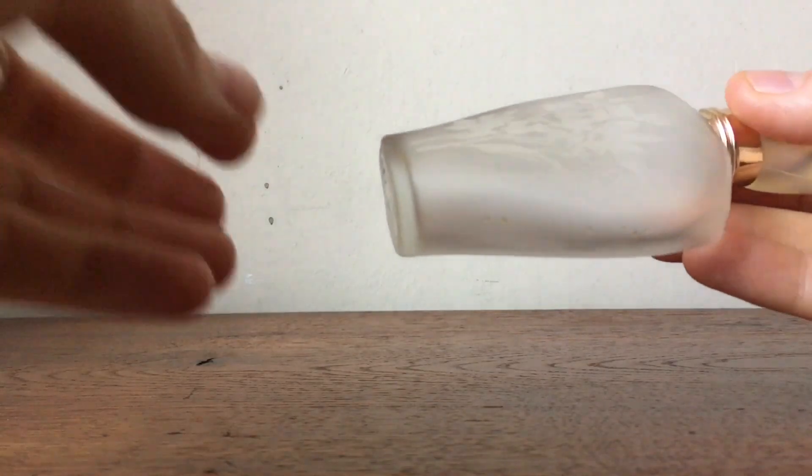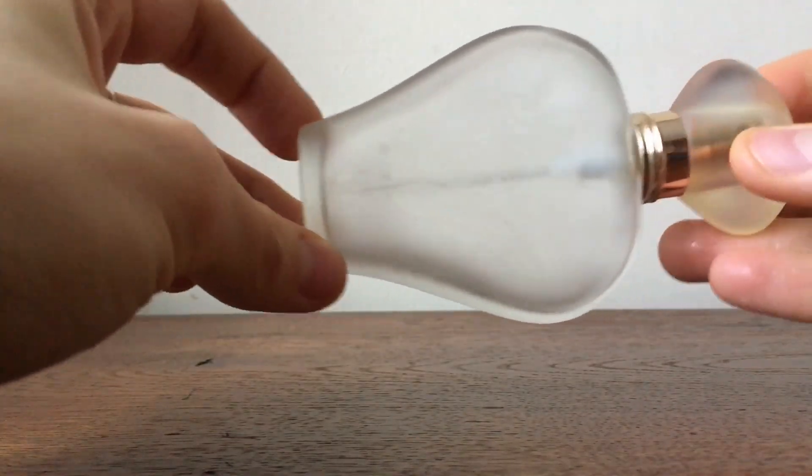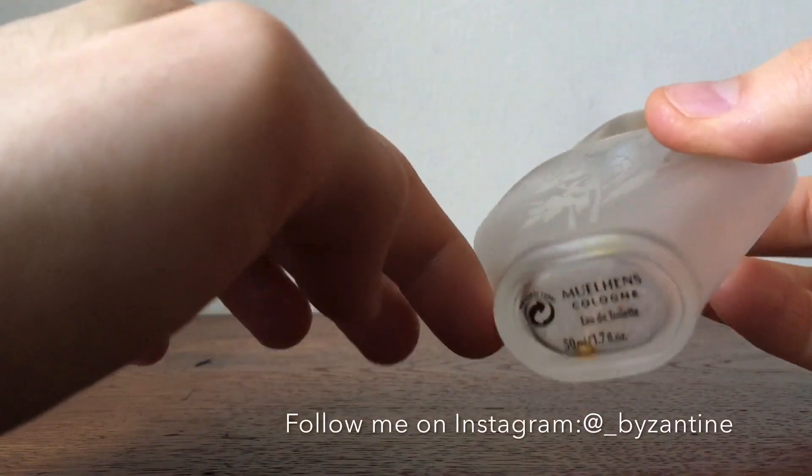Hi guys, it's Byzantine. Even though my voice may seem a little bit raspy, I feel way better right now. Today I come to you with a perfume video because I know this is what you like the most, and it's going to be a little bit different this time because I don't have the fragrance. But I want to show you something — on my Instagram I talk about my mother's perfumes and I talk about this fragrance.